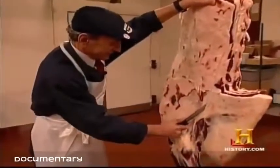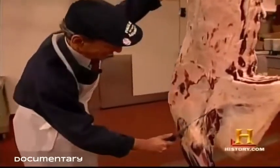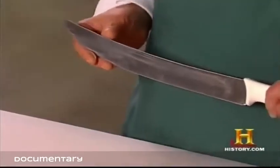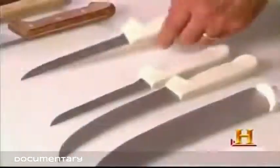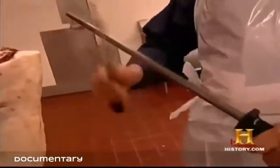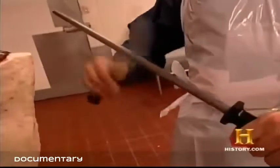For the modern butcher, the knife is still the foundation for every job, and most butchers rely on just a couple of basic knives: the butcher or steak knife, and the boning knife. One thing has remained constant since ancient times — the need for a sharp knife.